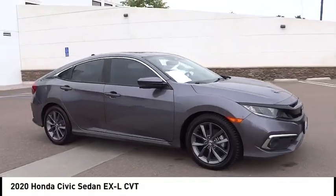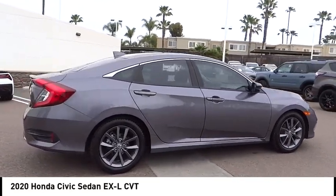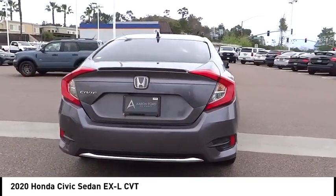Take a ride in the 2020 Honda Civic. Practical, awesome gas mileage, and incredibly reliable. This vehicle has less than 50,000 miles. Here are some of this vehicle's great options.